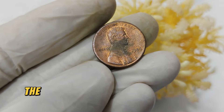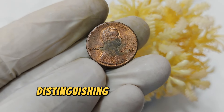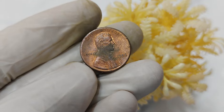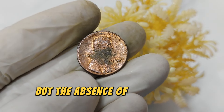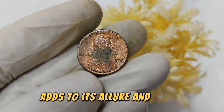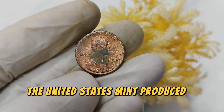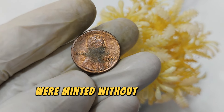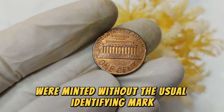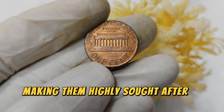The 1984 penny is unique because it lacks a mint mark, distinguishing it from others minted that year. Mint marks typically indicate where a coin was minted, but the absence of one on this penny adds to its allure and rarity. In 1984, the United States Mint produced a substantial number of pennies, but a small fraction of them were minted without the usual identifying mark. These coins are considered mint errors, making them highly sought after by collectors.